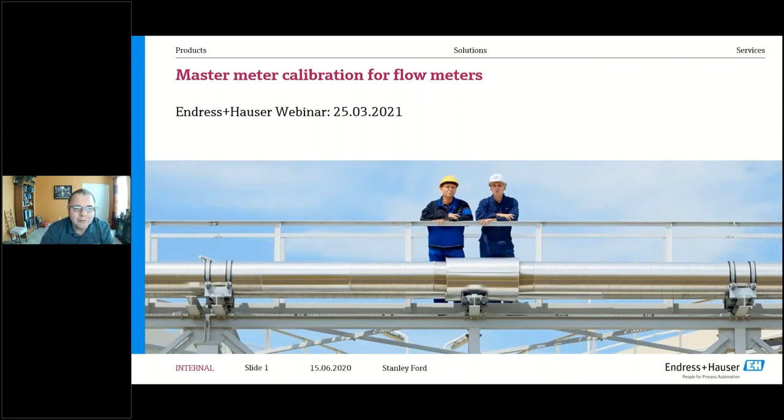Good morning, afternoon, and evening — welcome everybody to our third series of oil and gas related webinars from Endress+Hauser. Today we will discuss master meter proving, a very important topic as most flow meters that need proving are the cash registers of plants. The speaker today is Stanley Ford, who works out of Dubai for our flow division with its headquarters in Reinach, Switzerland.